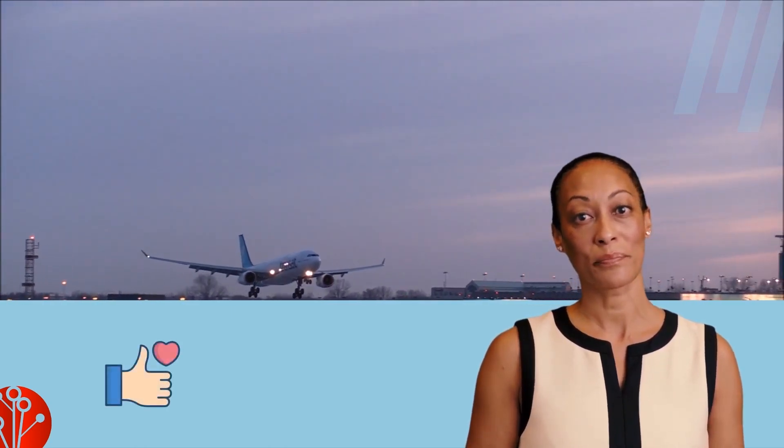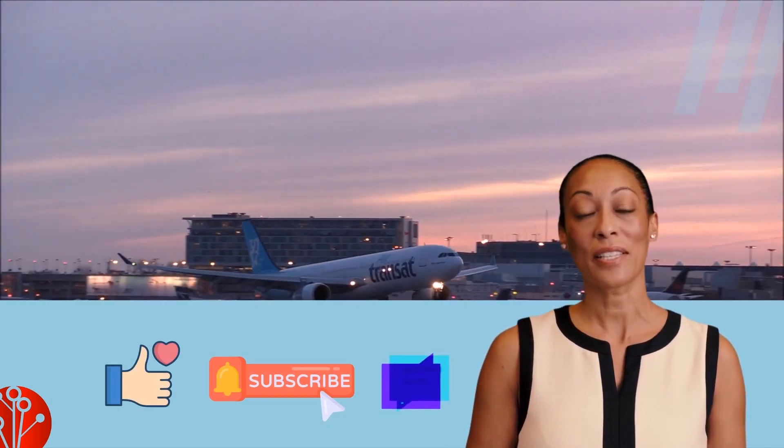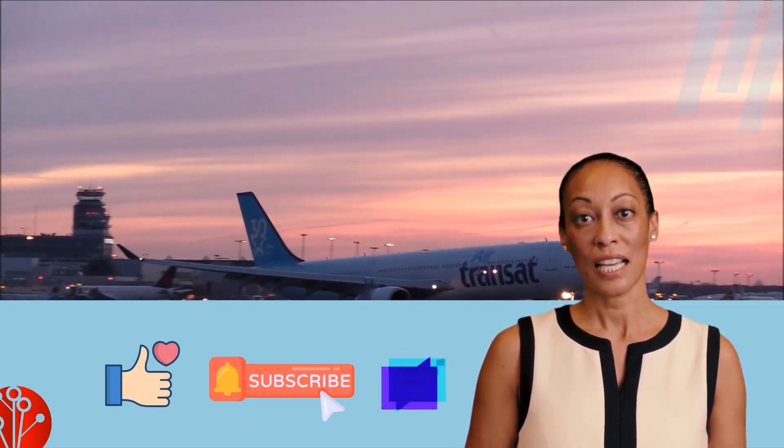And that's all for today. Don't forget to like, subscribe, and comment. If you want English lessons or ebooks, send us a message. Thanks for watching.